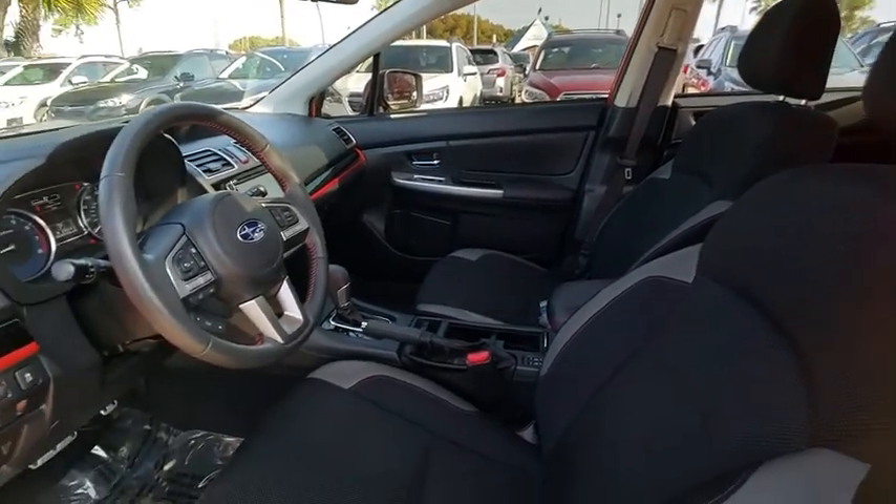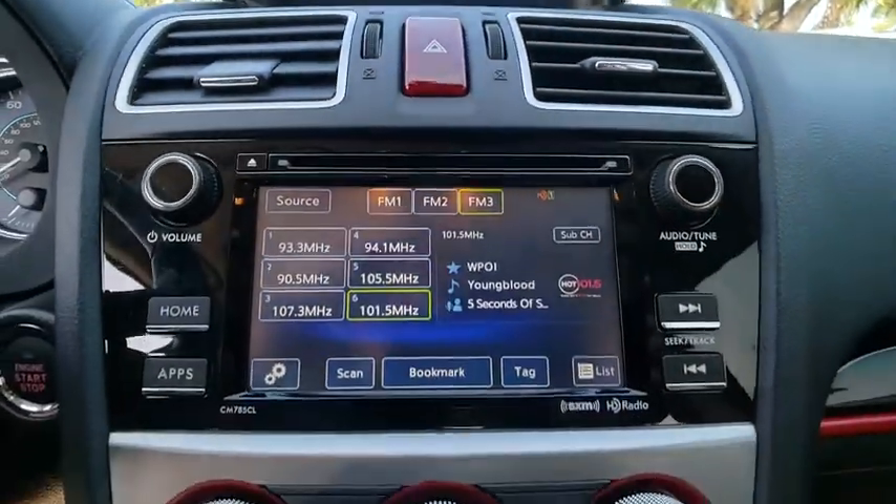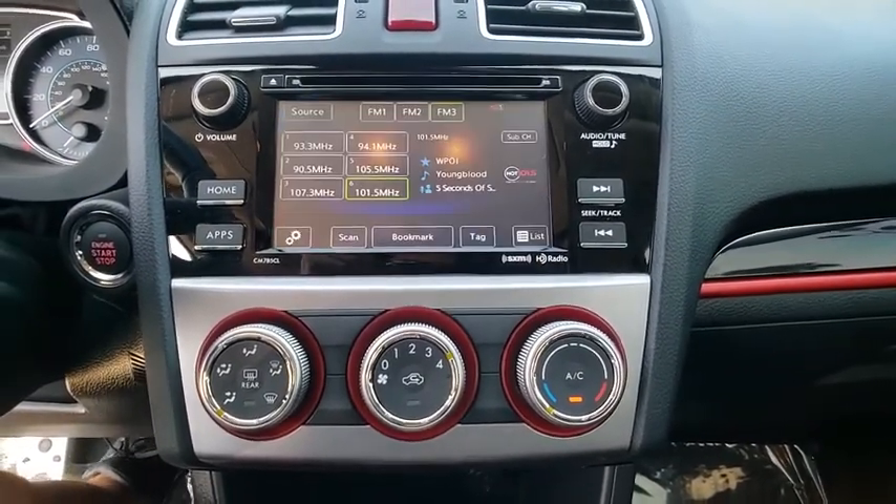Outside temperature gauge, day-night rear-view mirror, rear-view camera, cloth upholstery. This beauty is sure to make you the talk of the neighborhood. So call or drop in for a test drive today.